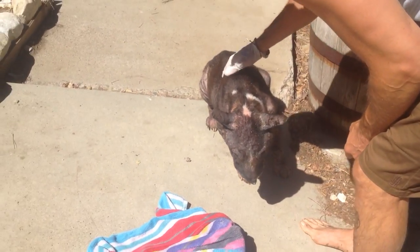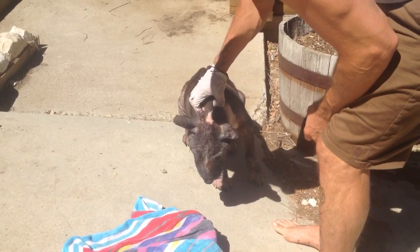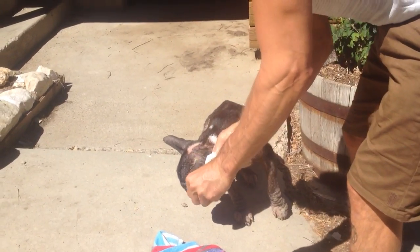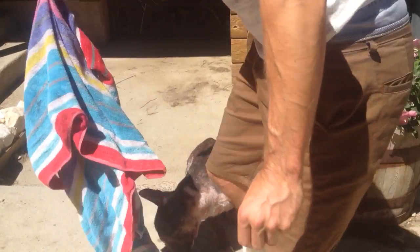But still, his fur looks much better. It's coming back a little bit, and just being his third bath, he's starting to turn around a little bit. Pretty happy with how he looks. Come on, boy.